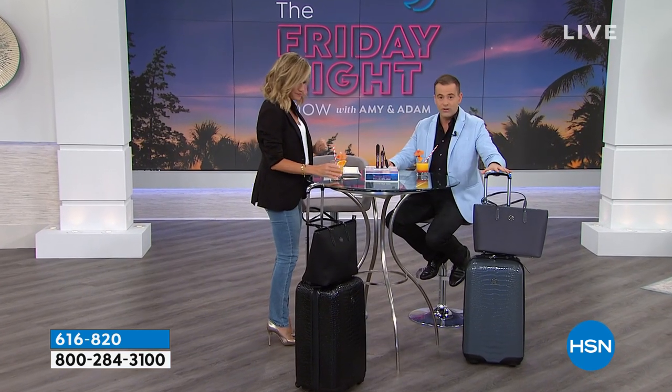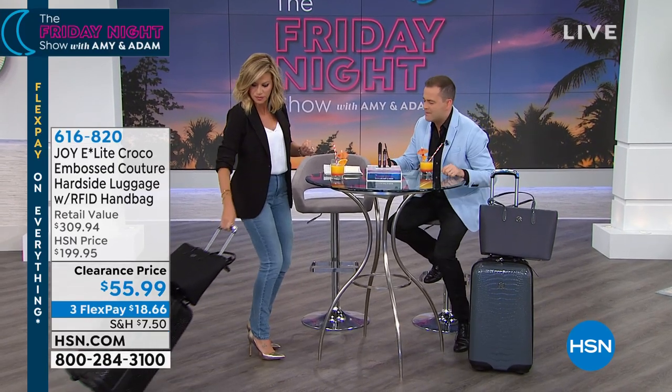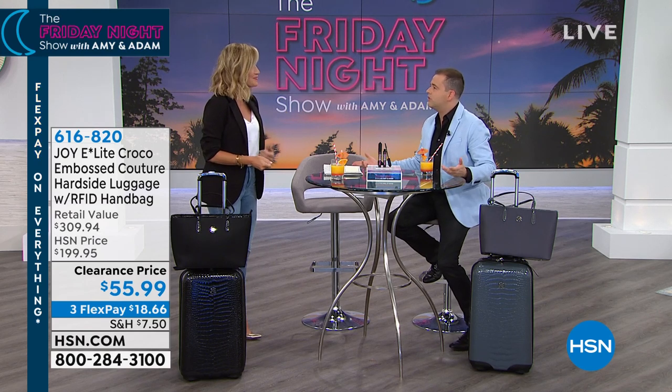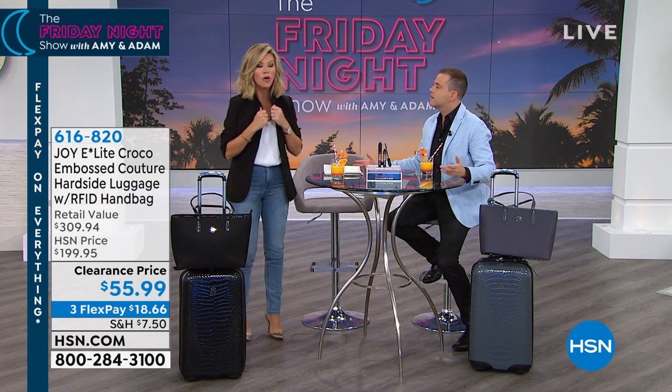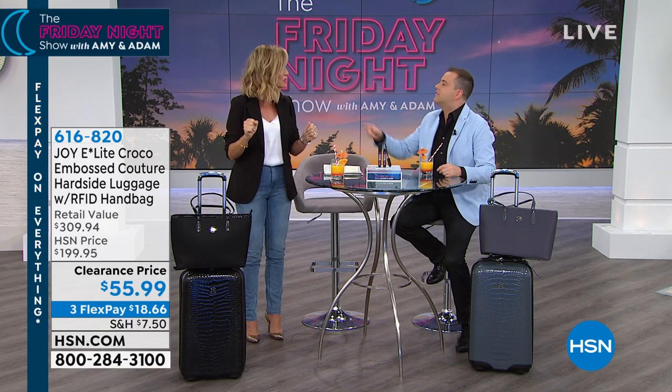Retail value over $300, we're doing it at $55. There's only 900 in the beautiful platinum and a couple thousand in the spectacular black. That croco suits you down to a tee. I forgot to post a picture of all my Joy Mangano luggage - it's on my phone, I'll post it a little later.